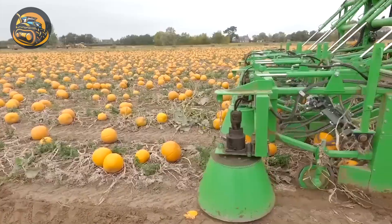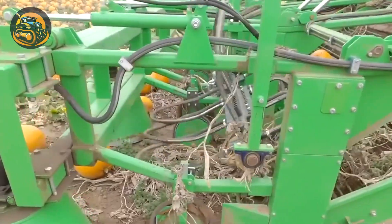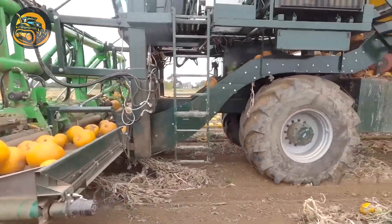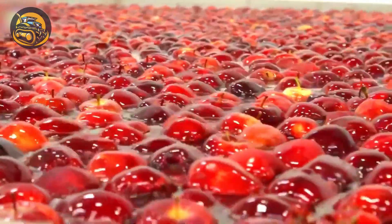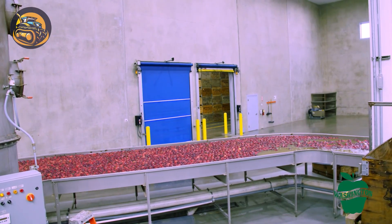This innovative pumpkin harvester tackles large-scale harvests with ease — a true time-saver for farmers. Come along as we explore an apple packing plant and see how fresh U.S. apples get ready to travel the world.